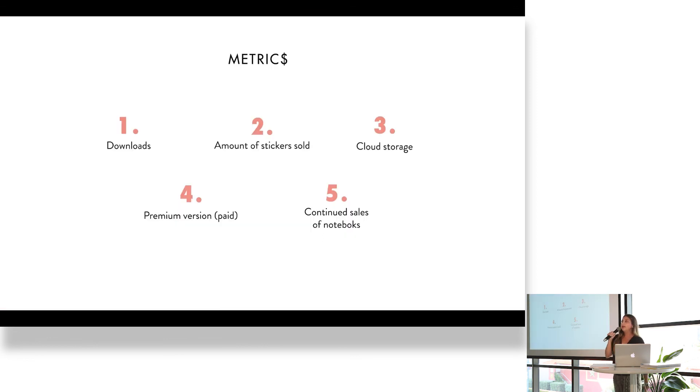Metrics — how can I measure this? By number of downloads. Second, amount of stickers sold, which is good for business because we're going to start selling stickers. Cloud storage, because girls are going to start storing and will have to buy more storage. Premium version, which is a paid version where they can add voice notes and pictures of their teachers. And continued sales of notebooks.